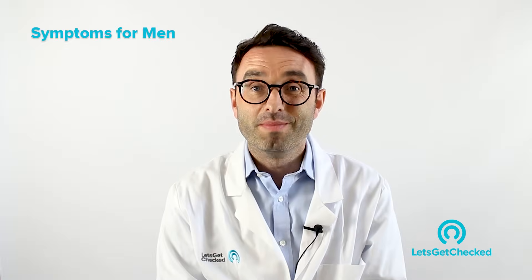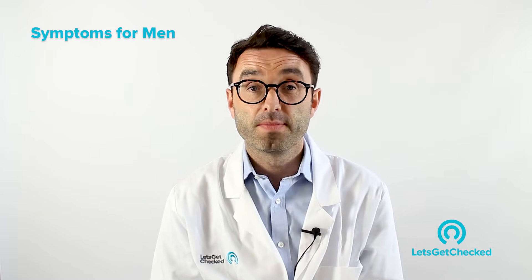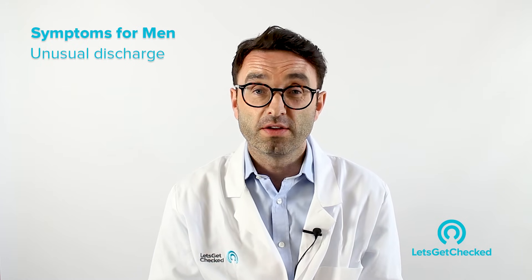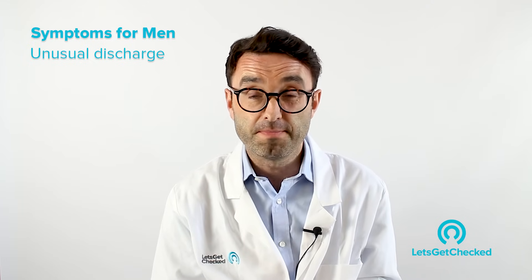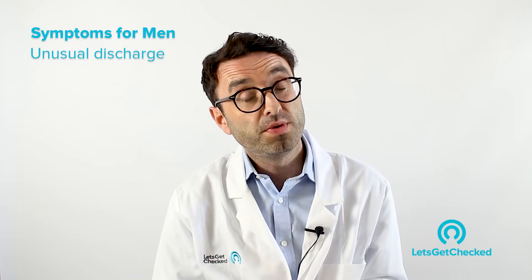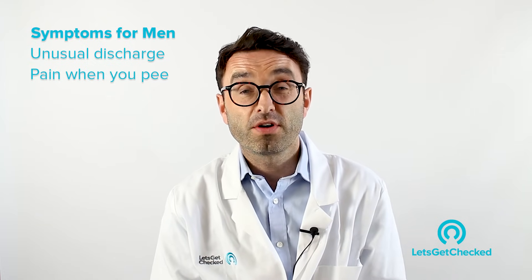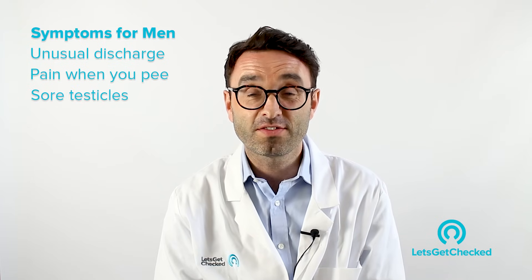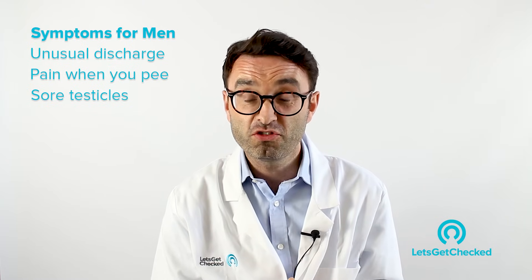So what are the symptoms of gonorrhea in men? The symptoms are fairly similar to the symptoms of chlamydia in men. The first symptom would be an unusual discharge from the penis — this could be yellow, greenish, or sometimes white or cloudy in appearance. The second most common symptom would be a very painful sensation when you urinate. A third symptom would be a painful testicle, which may become swollen, red, and very hot to touch.